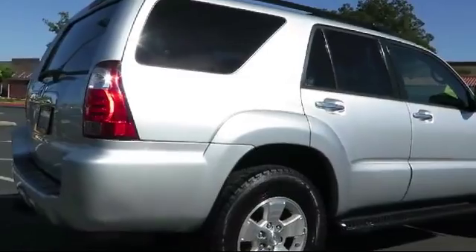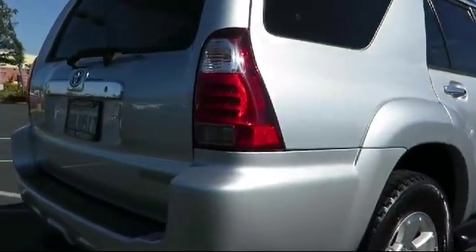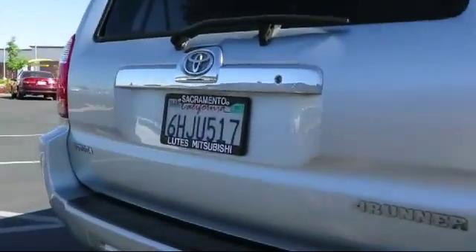Only the best trade-ins and pre-owned vehicles make it through our thorough inspection by our factory-trained technicians, so be sure to ask about our used vehicle warranty.